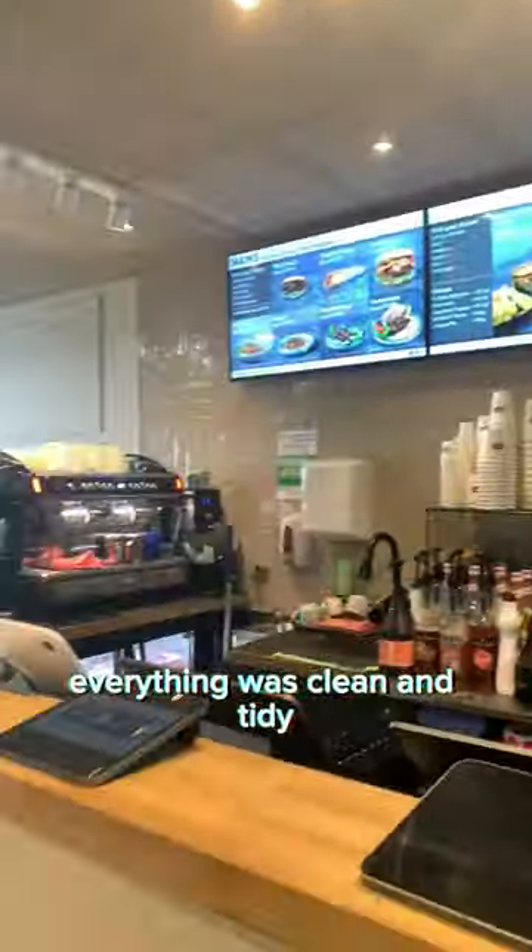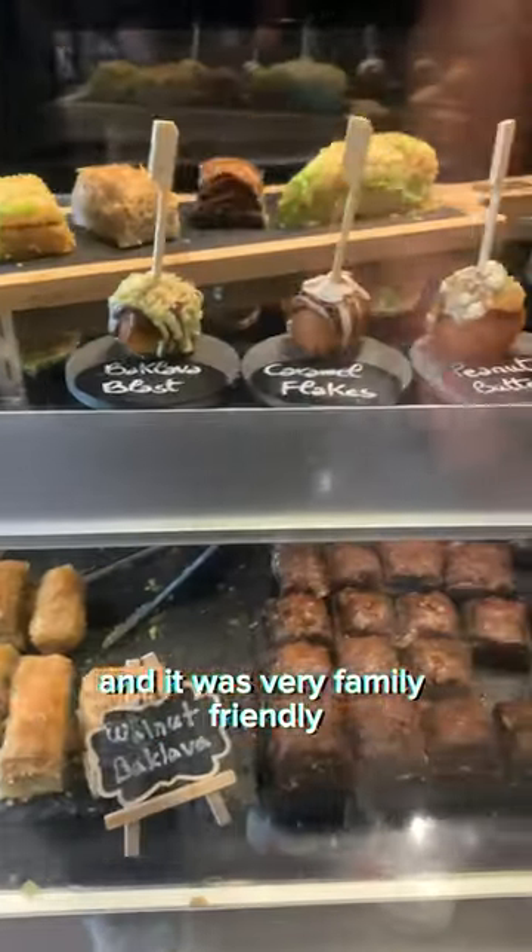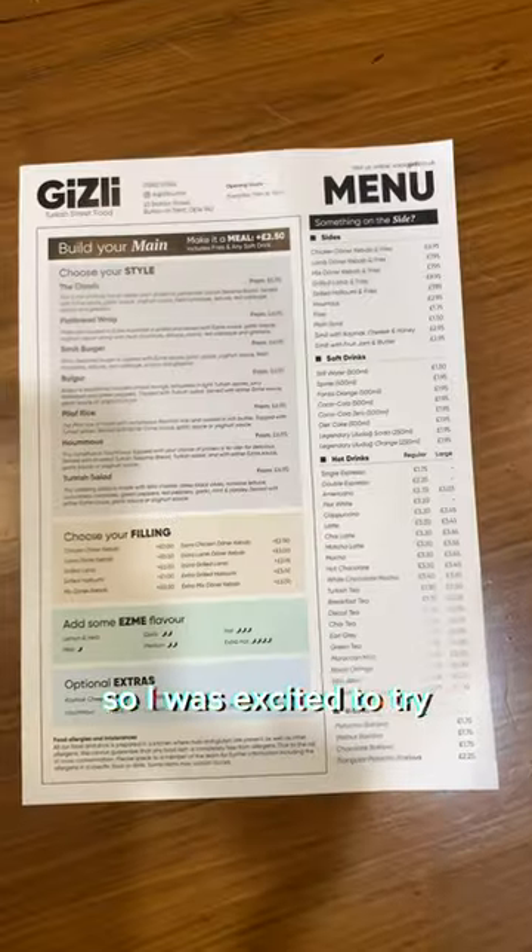Walking in, the first thing I noticed was everything was clean and tidy. There was loads of seating upstairs and downstairs and it was very family friendly. These guys specialised in Turkish street food, so I was excited to try.